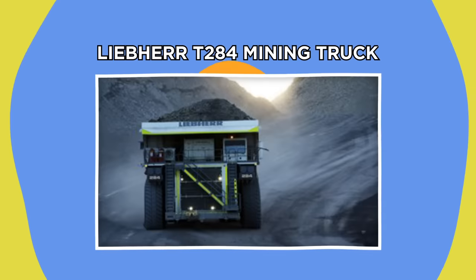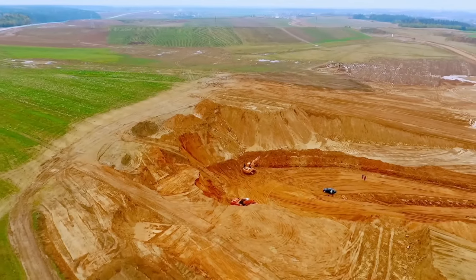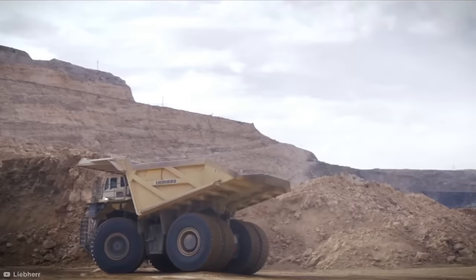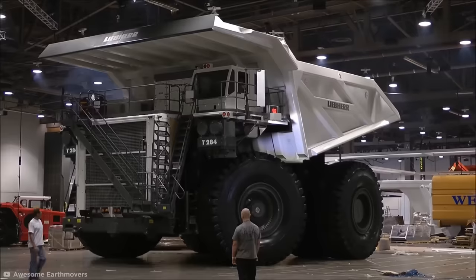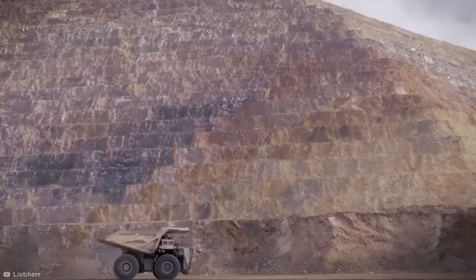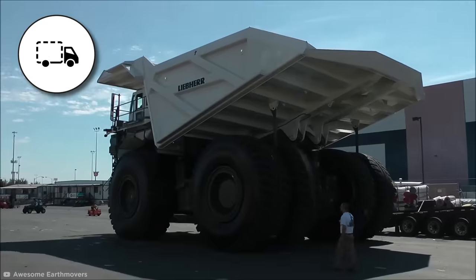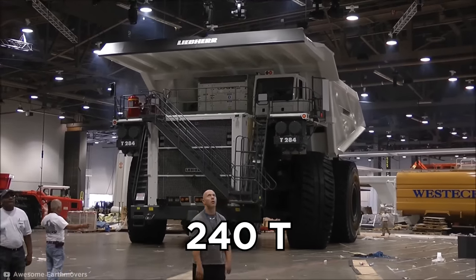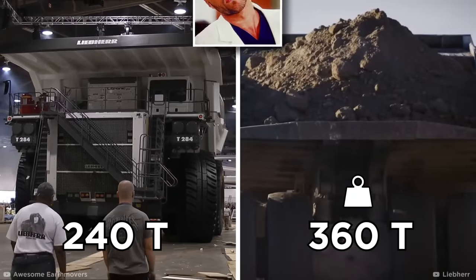Liebherr T-284 Mining Truck. Mining operations are some of the biggest undertakings in the world, and for the biggest projects you definitely need the biggest trucks. This absolute beast is the Liebherr T-284 Mining Truck. With an overall width of almost 32 feet and a height of over 27 feet, that makes this truck about as tall as a two-story building. Also known as haul trucks, vehicles of this design are used to move huge amounts of earth or other material from one place to another all in one go. What's really fascinating is that it weighs in around a paltry 240 tons empty, with a standard payload it can carry reaching 360 tons. Now that's one heck of a haul.